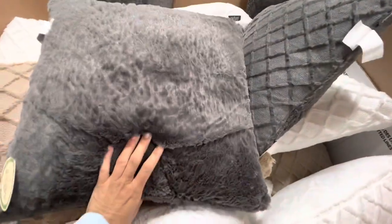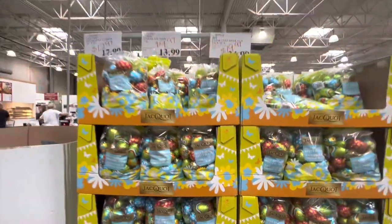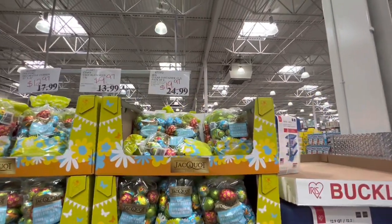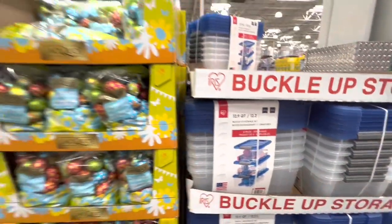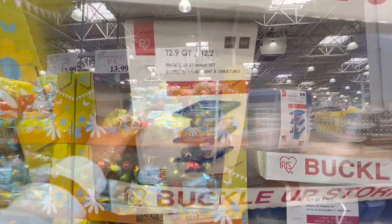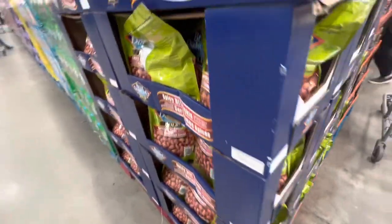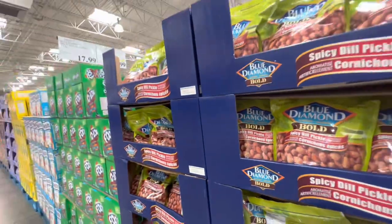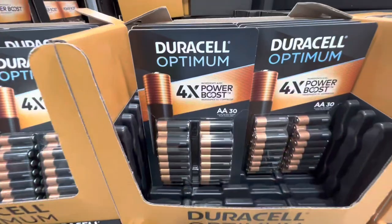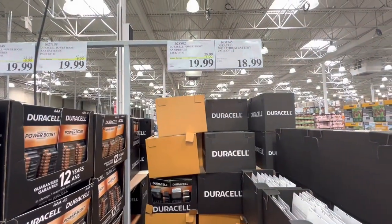At this store they were marking down cushions — from $17.99 down to $12.97. These milk chocolate Easter eggs were $9.97. For $19.97 they had this 12.9-quart buckle-up storage set — you get six in a pack and they are stackable. Here are some blue diamond spicy dill pickle artificially flavored almonds for $17.99 and $12.99 for the Froot Loops. Four times power booster AA battery pack of 30 for $20.